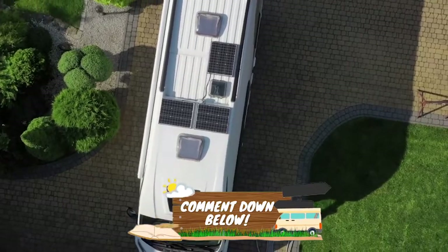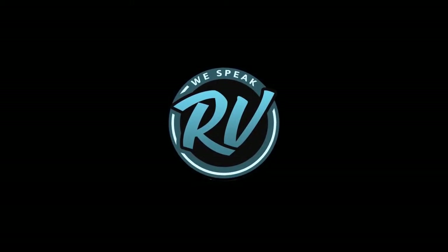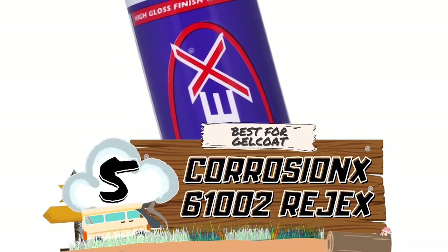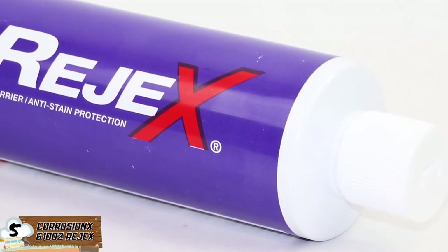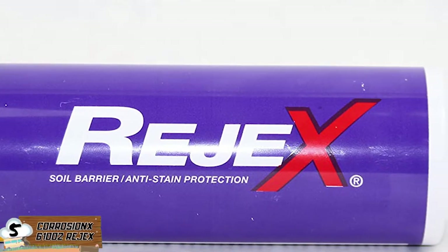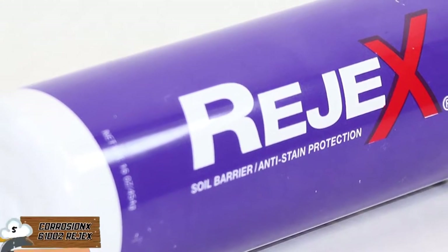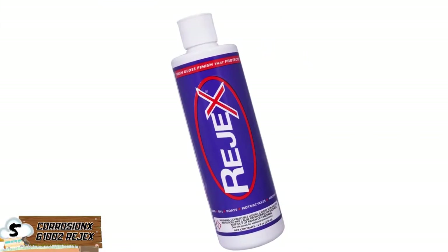So, without further ado, let's get started! First, we have Best for Gel Coat — Corrosion X 61002. This wax gel coat solution will provide your RV with an amazing glossy and sleek look when applied. The waterproof coat will ensure that it limits the amount of damage any water can cause to your RV, as well as more urban problems like graffiti. This is one of the most long-lasting options in comparison to others, making it perfect against long sun exposure, still able to show off its shine.